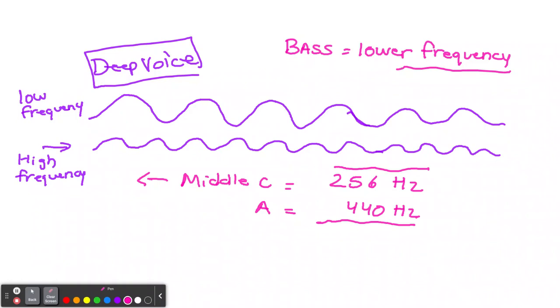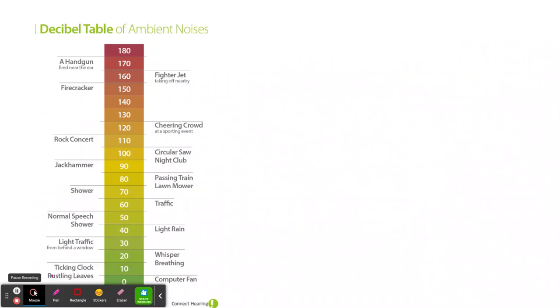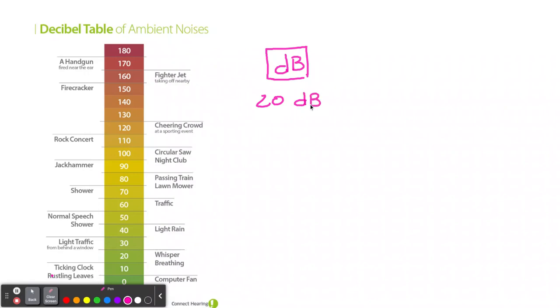Decibels are the volume. Here's a chart on decibels — it's based on human hearing, where zero is the threshold. A whisper is about 20 decibels, which is essentially nothing. We write it as dB for decibels. 20 decibels is safe hearing. Light rain is around 40, and a jackhammer gets us into around 90 decibels — which is probably not pleasant.